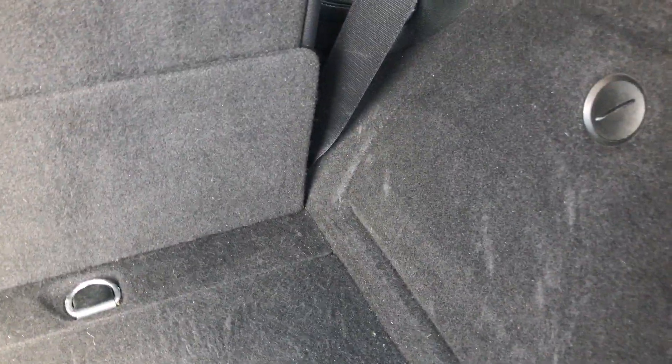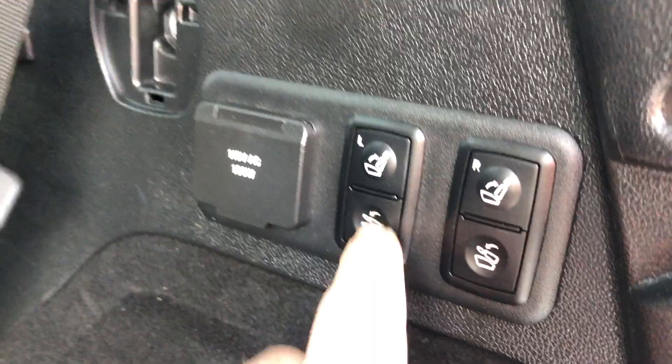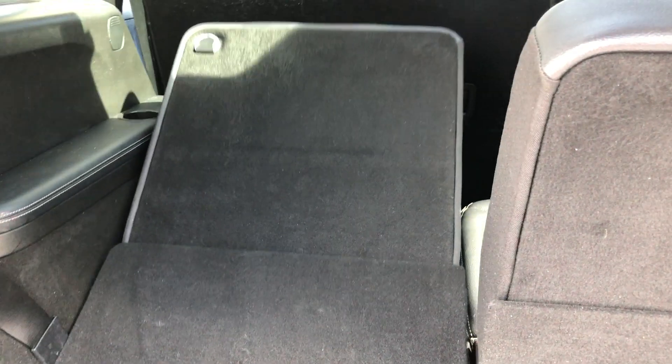Here's your cargo space. There's a tire and a cargo net. The operations are powered.